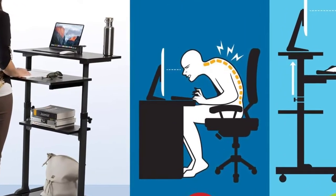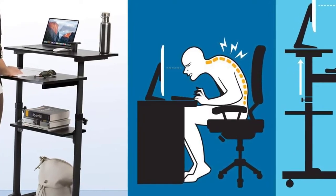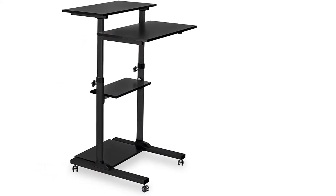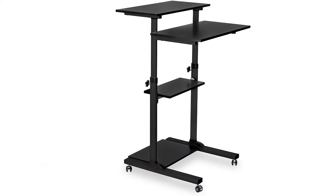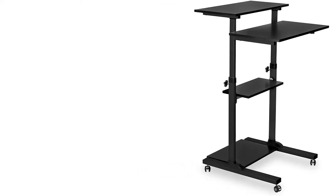All the instructions and hardware have been included in the package for a simple assembly experience. The desk has ample space for your work. It has four platforms for storing your monitor, keyboard, laptop, printer, speakers, and the CPU.